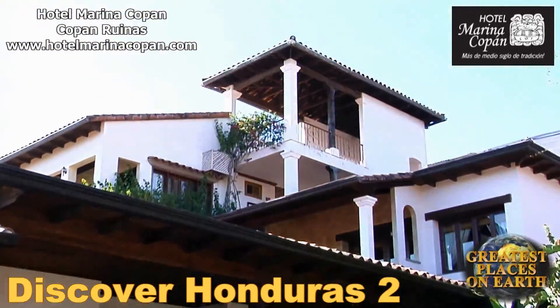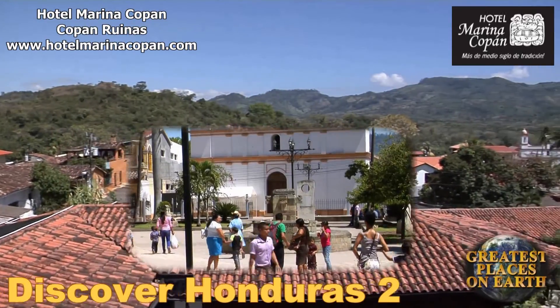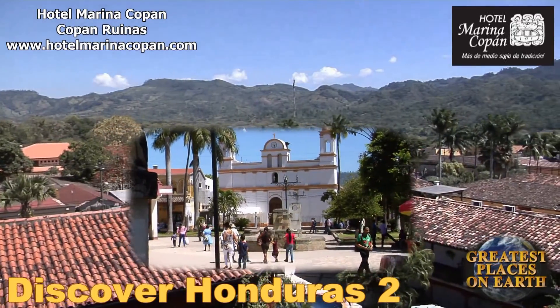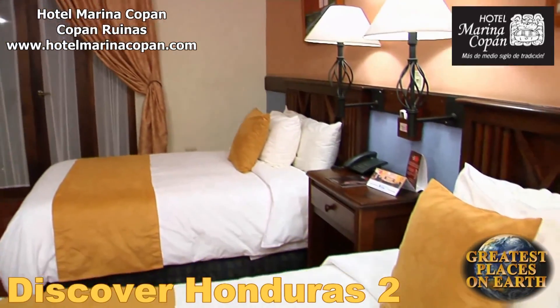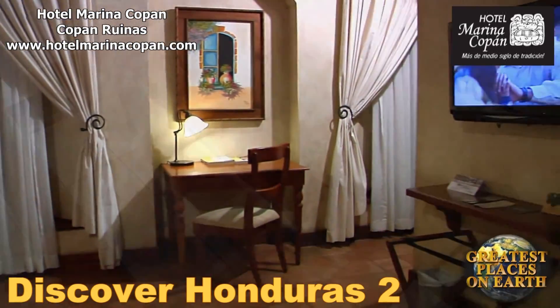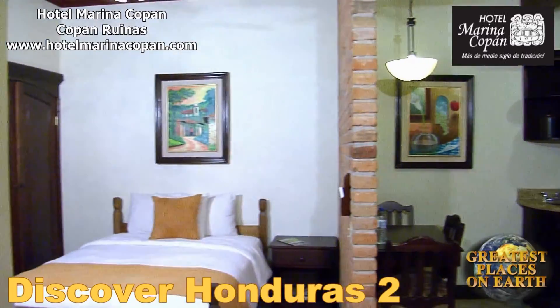Upstairs at the highest point of the hotel, there is an overlook where you can gaze out at the Copan Valley and watch the activities of the people of this town, lost somewhere in time. They offer 49 charmingly appointed rooms and suites featuring natural wood ceilings, handicrafted furniture and warm hues contributing to a peaceful ambiance.